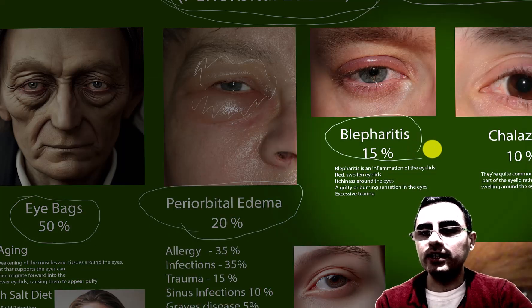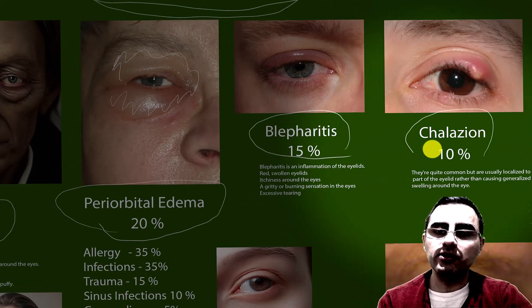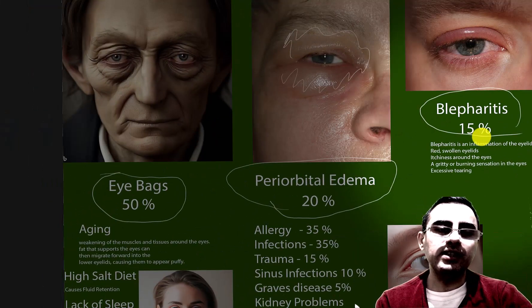Blepharitis accounts for 15% of cases and chalazion 10% of cases. Let's discuss each one.